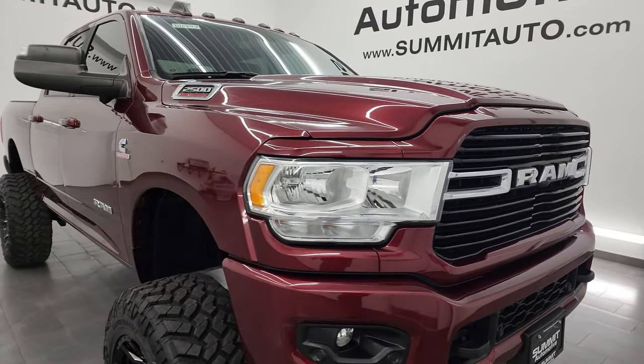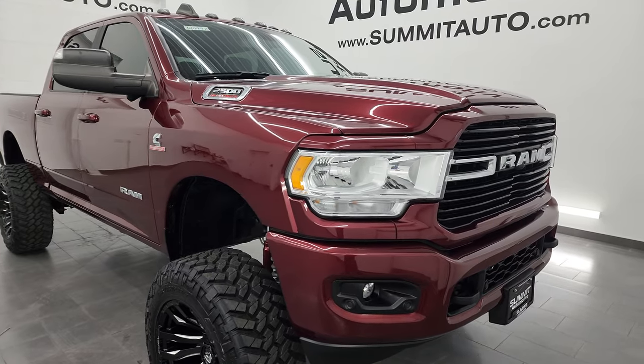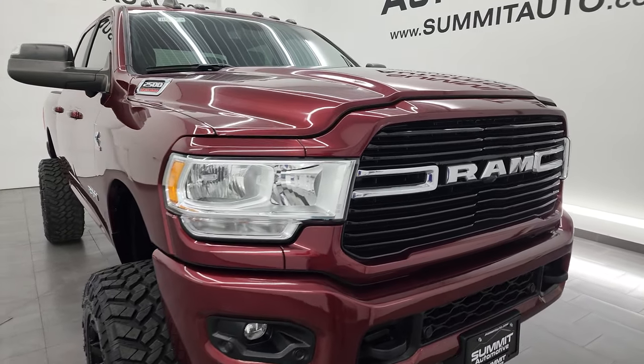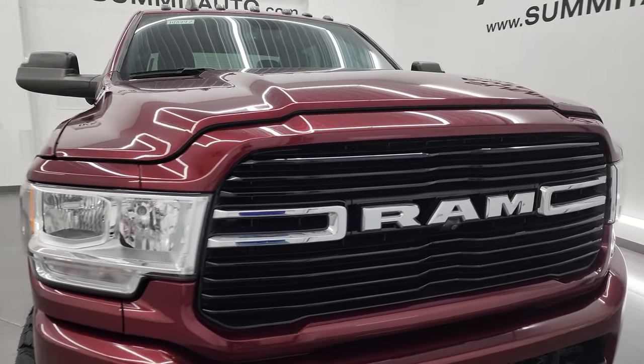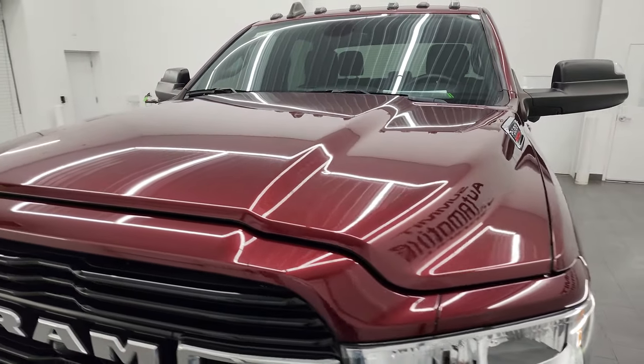All the fluids have been checked and topped off per the state of Wisconsin inspection process and this truck is 100% ready to go. I'm going to go all the way around, inside, underneath, and show you all the options on the truck to give you the most accurate representation of the vehicle possible.